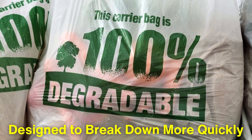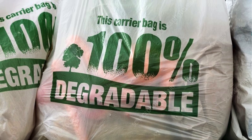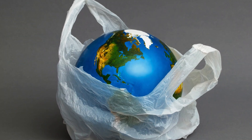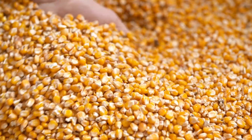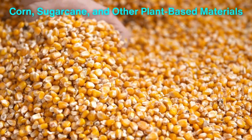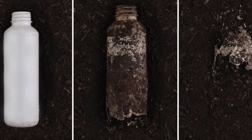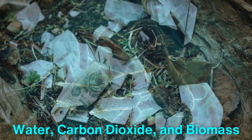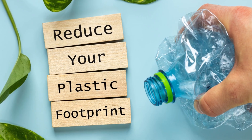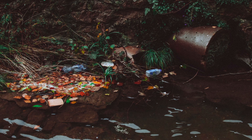Biodegradable plastics are materials designed to break down more quickly than traditional plastics, which can take hundreds of years to decompose. They are made from natural materials like starch, cellulose, and polylactic acid, which are derived from renewable sources such as corn, sugarcane, and other plant-based materials. The key characteristic of biodegradable plastics is their ability to be broken down by microorganisms such as bacteria and fungi into natural byproducts like water, carbon dioxide, and biomass. This process not only minimizes waste, but also reduces the environmental impact associated with plastic disposal.